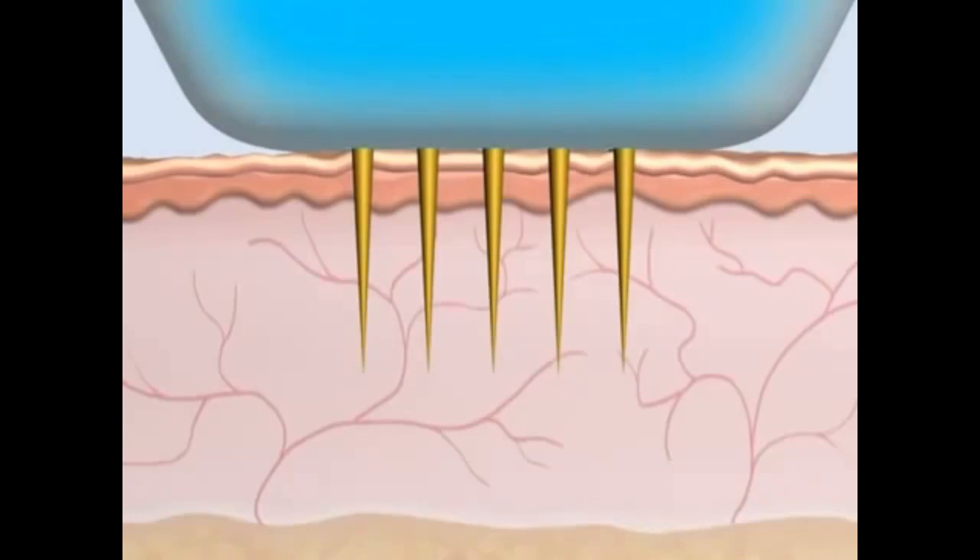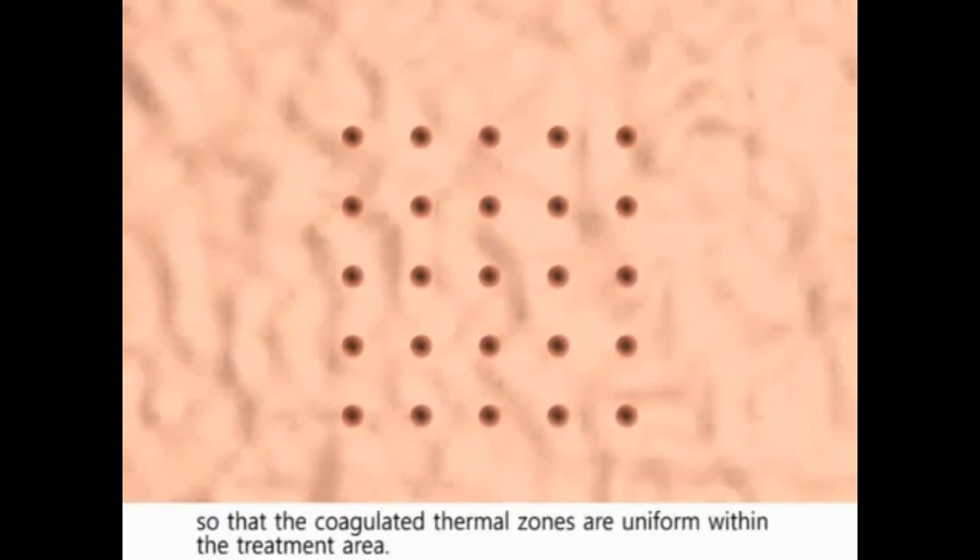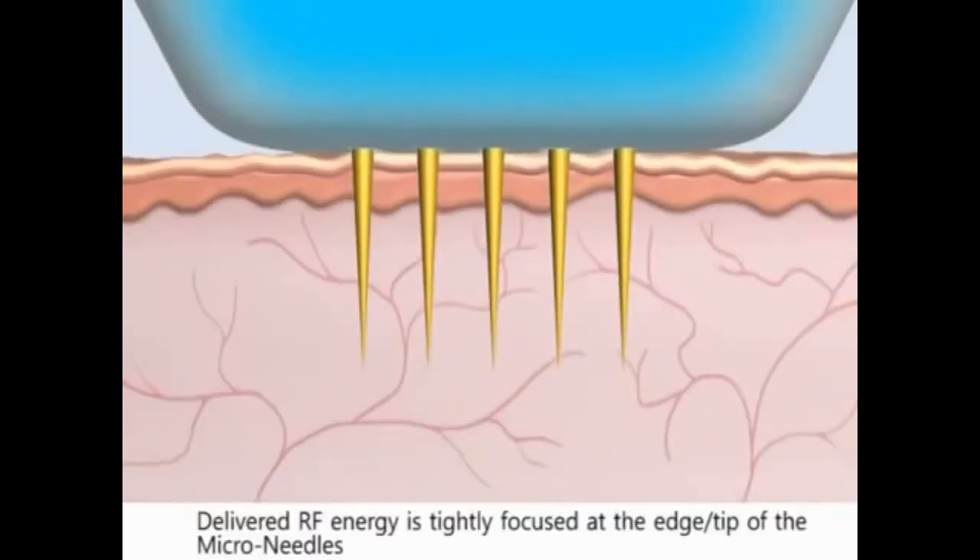The patient should feel comfortable during the procedure. The precisely arranged micro-needles — 25 per head — emit RF energy in finite areas without overlap, so that the coagulated thermal zones are uniform within the treatment area.